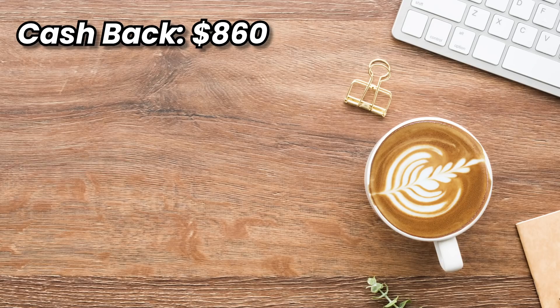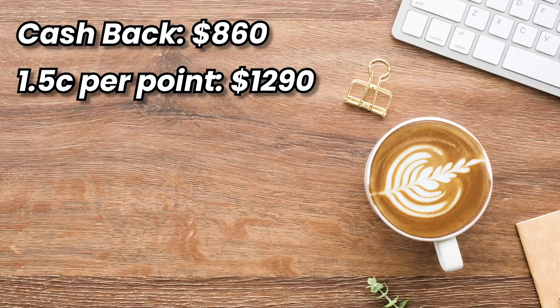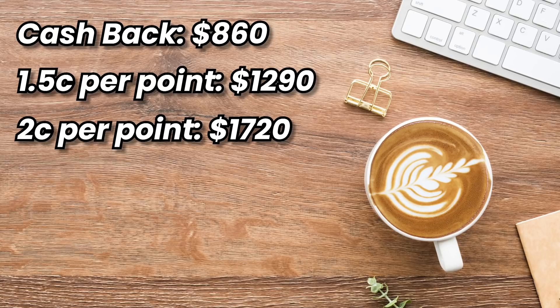That's not the end of it. If you transfer to the Sapphire Reserve and redeem for travel or statement credits through the Pay Yourself Back feature at 1.5 cents per point, you'd get $1,290 worth of value. And if you transfer to airlines at 2 cents per point, you'd get $1,720 in value out of this signup bonus — which is pretty incredible.